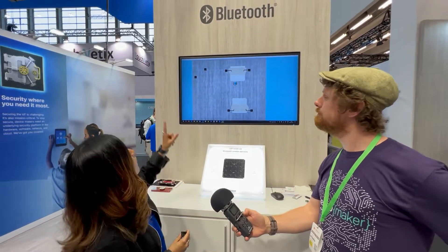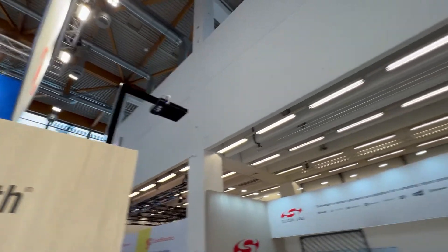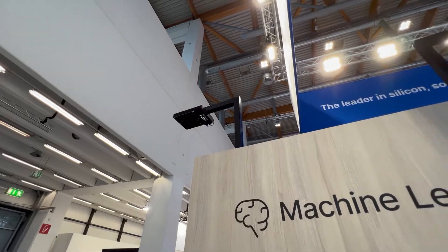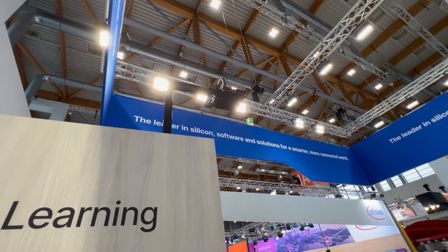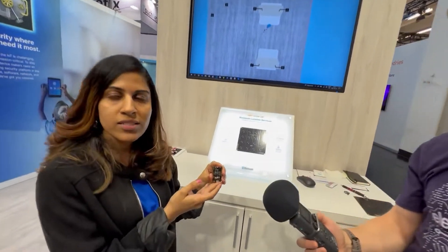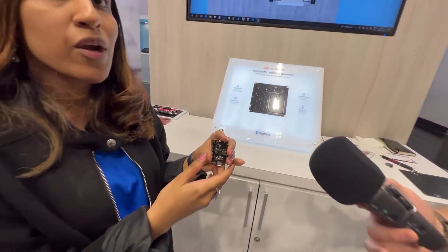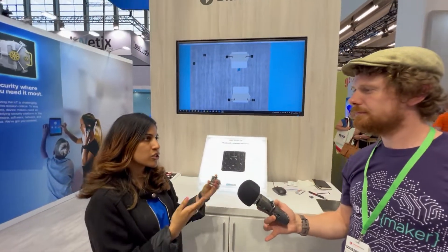Definitely. So this is our Silicon Labs angle of arrival demo — indoor positioning using Bluetooth 5.1. As you can see, we have our BG22-based antenna arrays, which are optimized for performance. We provide the reference designs for these, and we have our BG22 ultra-low-power, very affordable tags which can be used as asset tags. These solutions are basically better than the traditional RSSI-based solutions used for tracking.